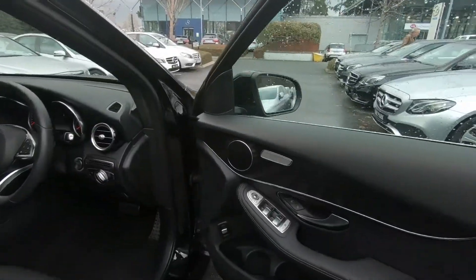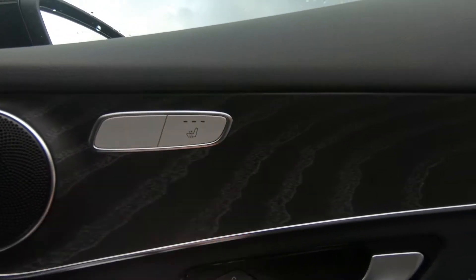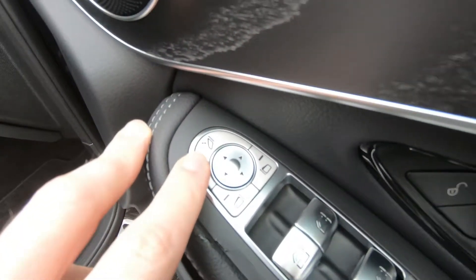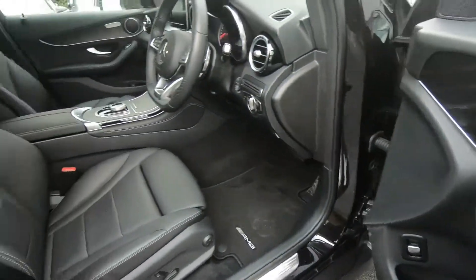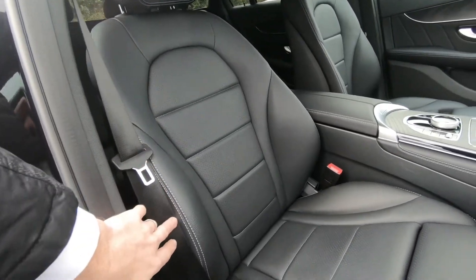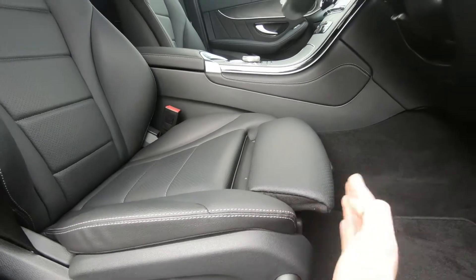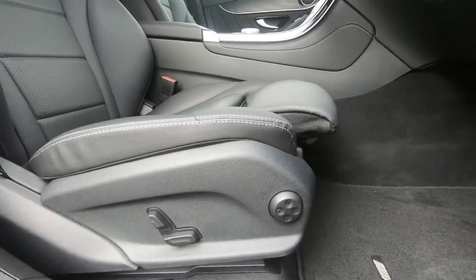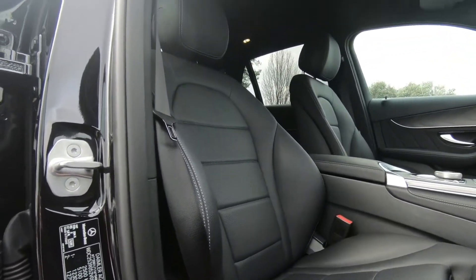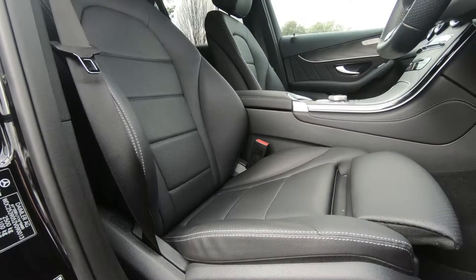On the inside, that sporty theme continues. The car has heated seats — very much needed on a day like today. It's also opted for open grain wood trim. You have electric folding mirrors and a full black leather interior with grey stitching. There's a lot of adjustment in the seat: you can extend the base for more leg support, there's electric lumbar support, and the seats are semi-electric, so you can adjust the recline angle and height at the touch of a button.